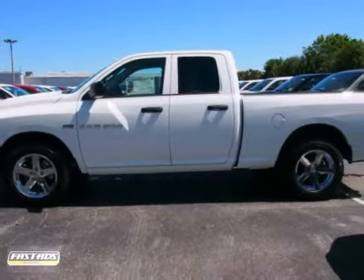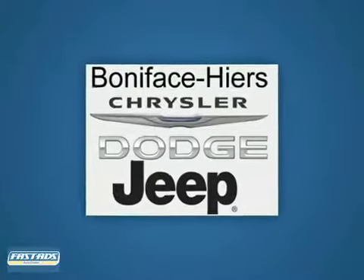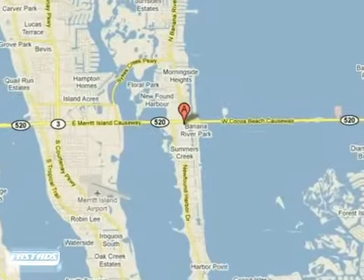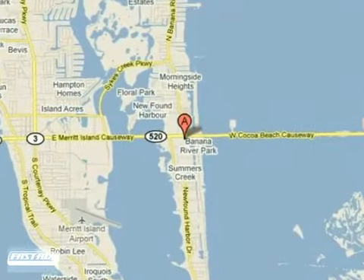Don't miss out. Come see us today. Call, click, or stop in today. We're conveniently located at 1775 East Merritt Island Causeway in Merritt Island, Florida.